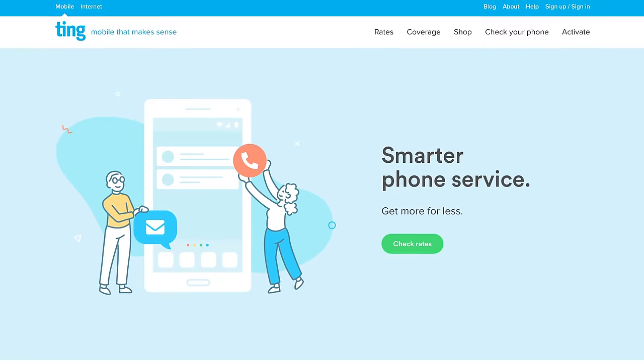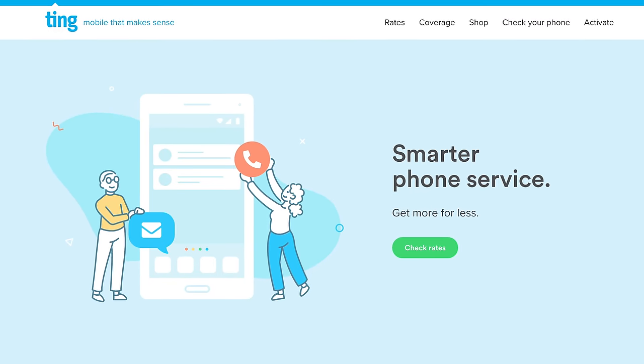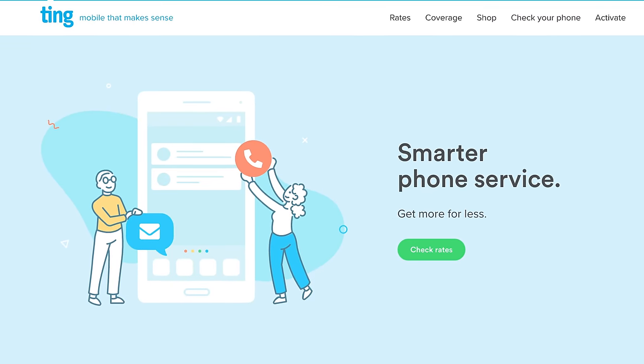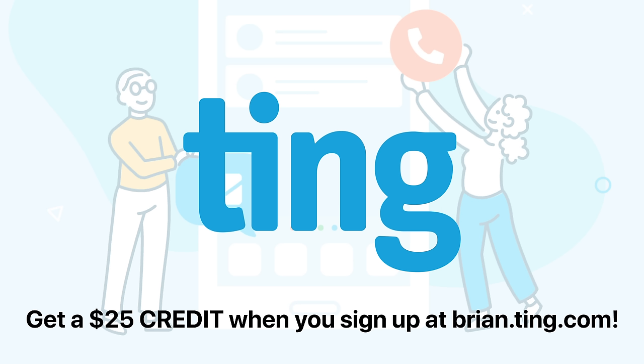But before we get started, Ting is the smarter choice for an affordable cell phone service. You'll pay a fair price for the talk, text, and data that you actually use each month. Get $25 off your phone bill at brian.ting.com — that's a $25 credit to try Ting Mobile.